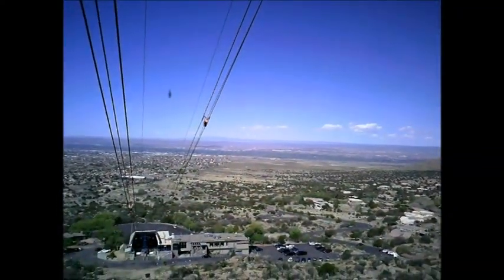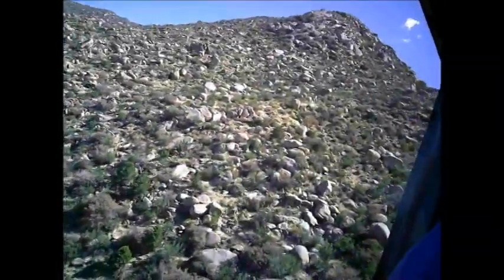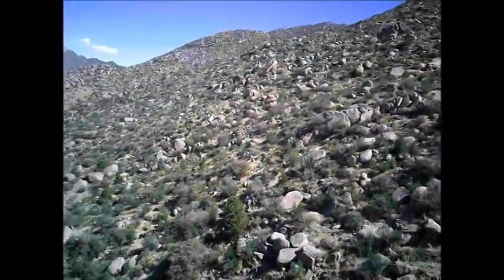Now this vegetation will remain about this size until we get about 7,500 feet up the west face of the Sandias. If you folks are getting hot, you're more than welcome to reach up and open any of the windows above you — they just push up and out.